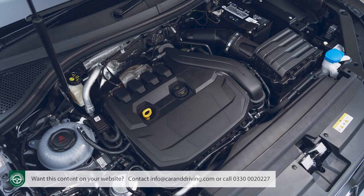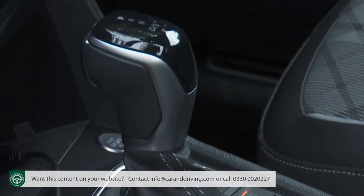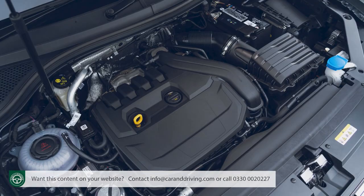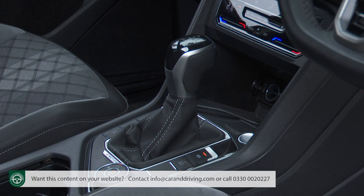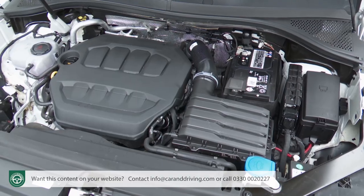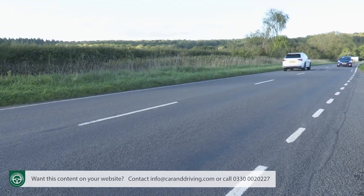Increasingly, for that kind of use, customers for this model are turning to petrol power plants, usually the 150 PS 1.5-litre TSI unit that comes only with front-wheel drive and a choice of six-speed manual or seven-speed auto transmission. The rarer alternative is the two-litre TSI power plant, which comes mated with the four-motion system and a DSG auto, in either 190 PS or 245 PS form. We can't really see why you need to go any faster than is possible with the 190 PS model, which makes 62 mph from rest in 7.7 seconds on the way to 132 mph.